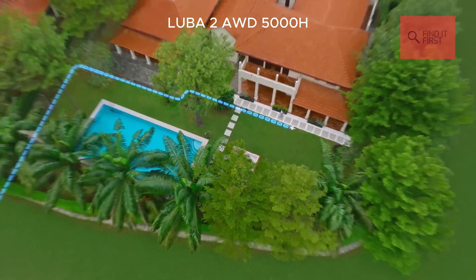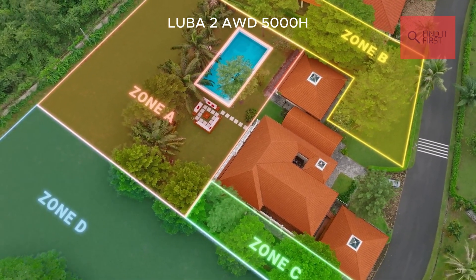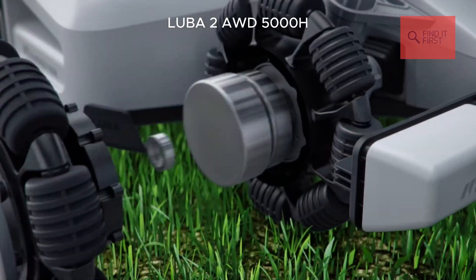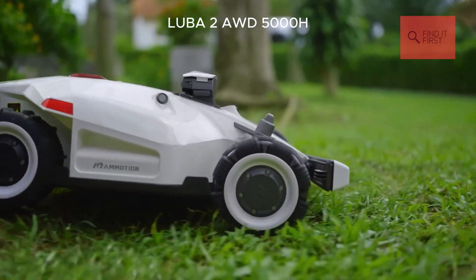What really sets the Luba apart is its perimeter wire-free setup. Instead of laying wires, you just drive it around your yard to map the boundaries using its 3D vision and RTK mapping system. It's precise, hassle-free, and perfect for those of us who hate fiddling with wires.